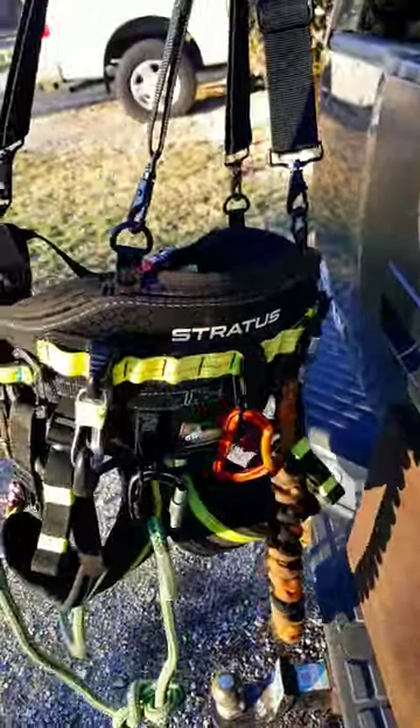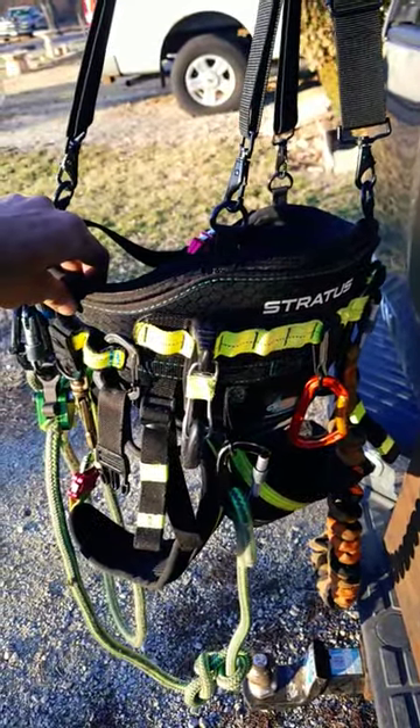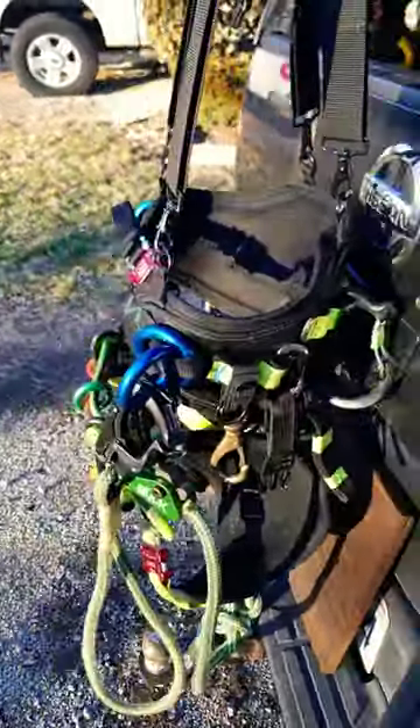Such an amazing saddle. I've really worn it a lot and just tried to tear it up. It is still so rigid but so soft. The lightest saddle I've ever felt.